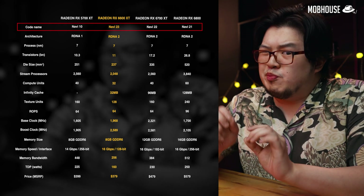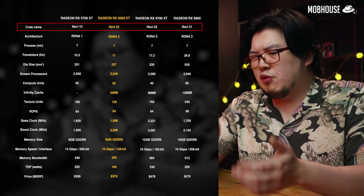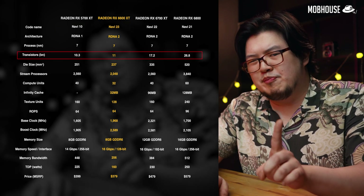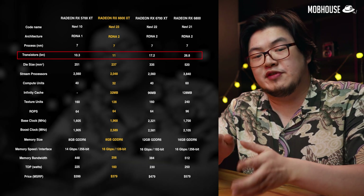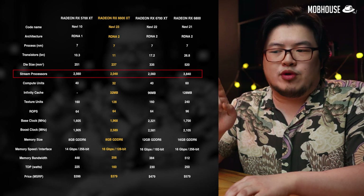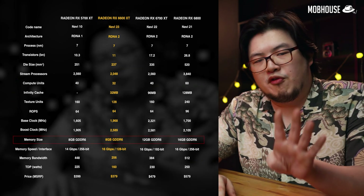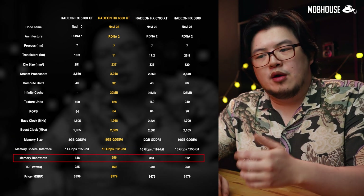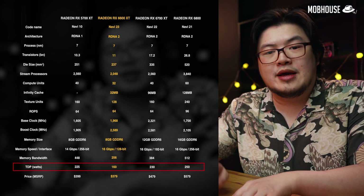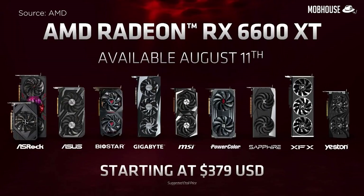In terms of specs, we're looking at a brand new Navi 23 chip which is a quarter of the size of the Navi 21 on the RX 6800, and quite a bit smaller than the Navi 22 on the 6700 XT. It also has 1 billion more transistors than the previous generation RX 5700 XT. Compared to the 6700 XT, the 6600 XT has 20% less stream processors, compute units, and texture units, one-third the Infinity Cache, and 4GB less VRAM with a smaller bandwidth. The lower TDP at 160W should make this card a lot more efficient. At a MSRP of $379 USD, is the RX 6600 XT going to be a good purchase in 2021?